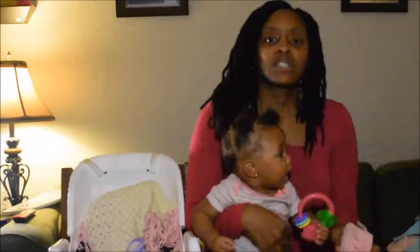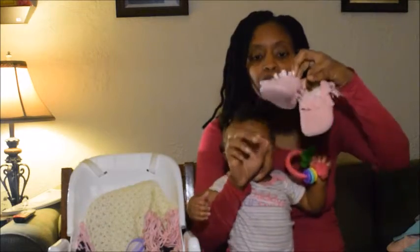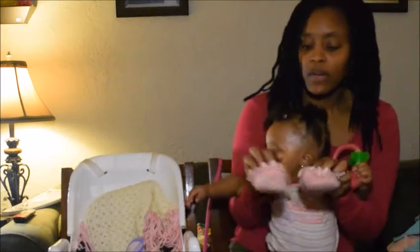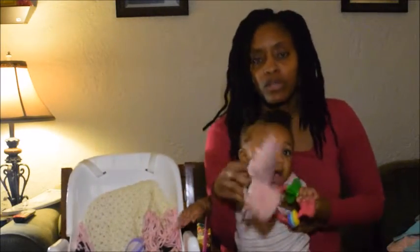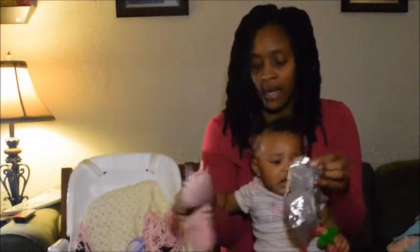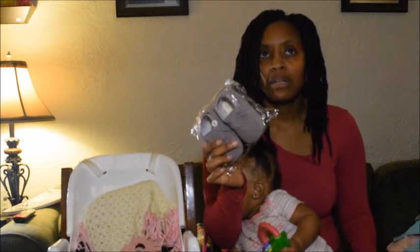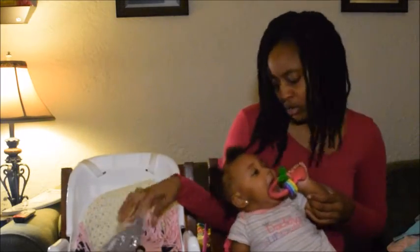I got Legend some moccasins — I got some pink ones for her. They're six to twelve months so they're a little too big but she can grow into them. They have grip on the bottom. I also got her some gray ones. I picked these up from eBay — they were like $3 or $4.